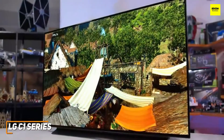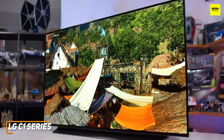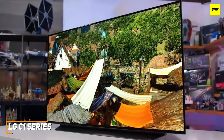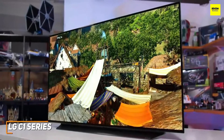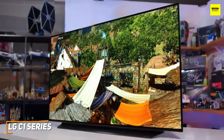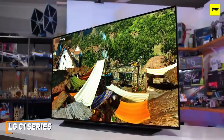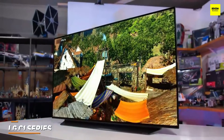The LG C1 series is the best 4K TV for most people because of its intuitive interface, stunning all-around picture quality, incredible gaming performance, and solid app support. If you're looking for a TV that can consistently produce a detailed image and perform well with everything from movies to streams to competitive online games, this might be the ideal option for you.